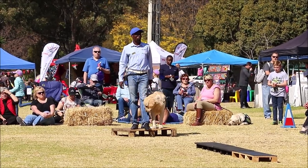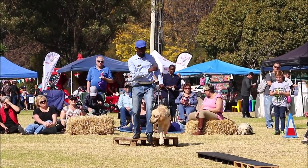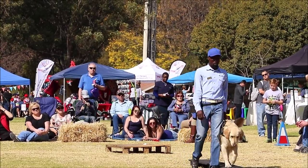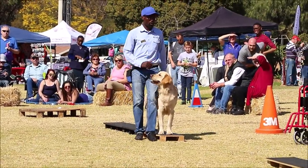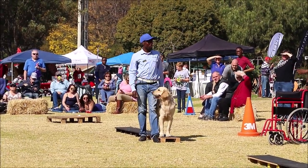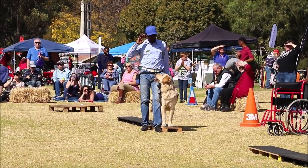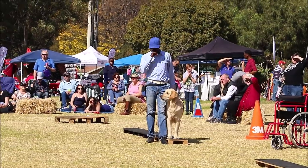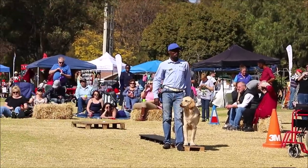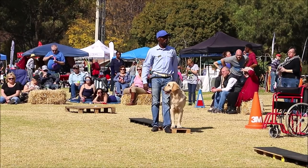The guide dog needs to stop whenever it comes to a step up or step down. If a dog is walking along a pavement and comes to an intersecting road, the dog will automatically stop. We get a lot of questions about whether the dog knows it's a stop street or a robot crossing — that is not correct. All the guide dog owner needs to do is get there; they know their environment.